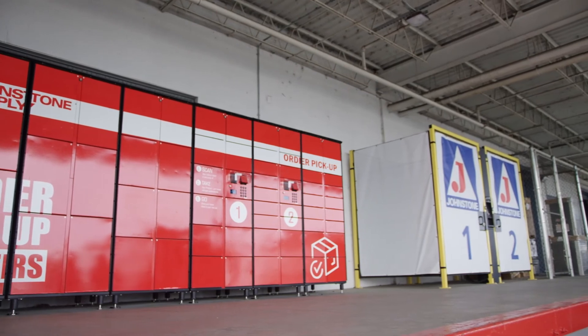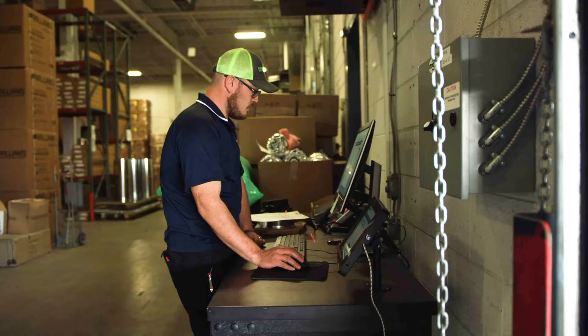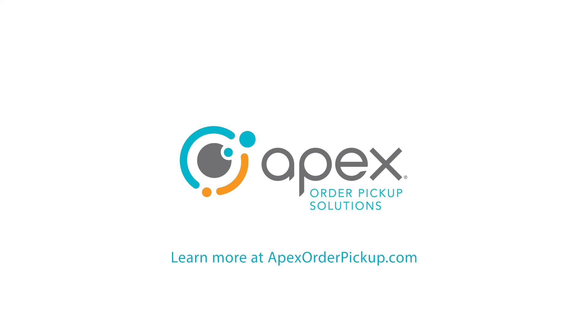With Apex's line of solutions the possibilities are endless. From the dock to the door to the showroom to the warehouse, we're going to look at the next evolution. Find out how Apex will call solutions give your customers the fast, no-wait pickup they really want.